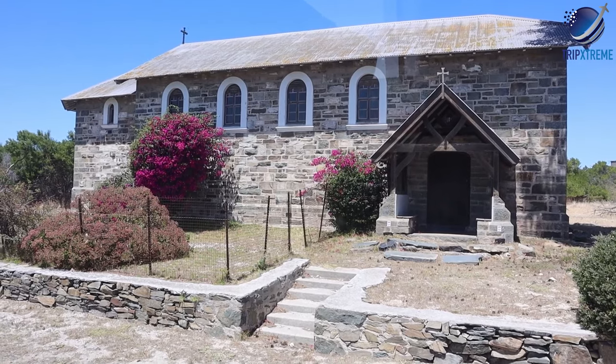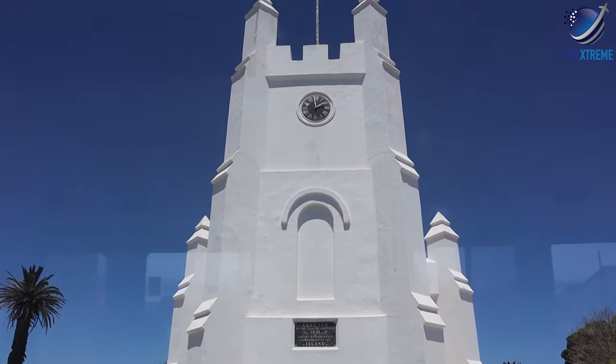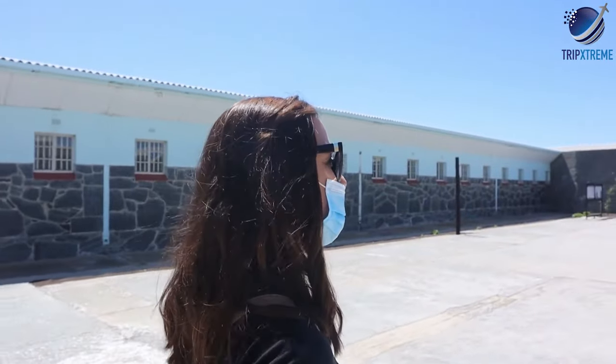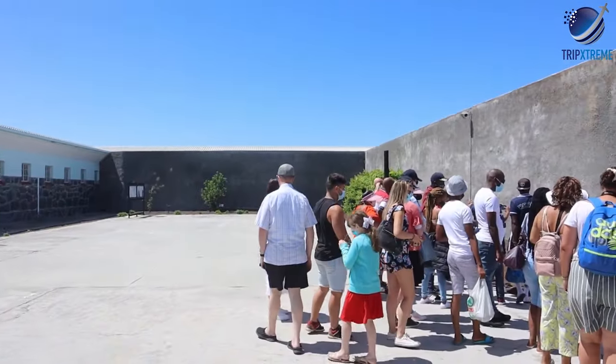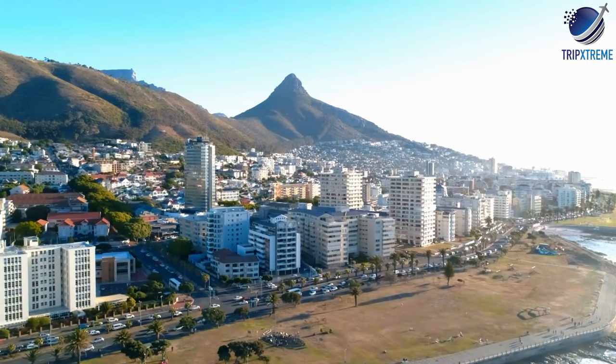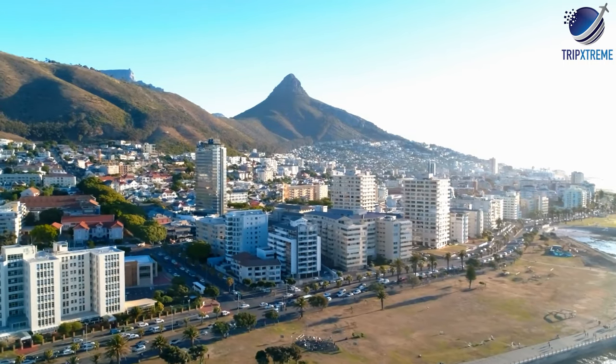The Cape Town Townships tour, including Robben Island, gives visitors an overview of South Africa's past and present. The full-day small group guided tour includes a round-trip ferry to Robben Island, a visit to Cape Town's District 6 Museum, and the communities of the nearby townships of Langa and Gugulethu.